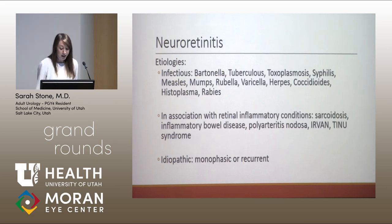While infection typically comes to mind as a common cause of neuroretinitis, other etiologies have been discovered. Infectious causes include bacterial, viral, protozoan, and fungal microorganisms. However, neuroretinitis has also been described with inflammatory conditions including sarcoidosis, inflammatory bowel disease, polyarteritis nodosa, idiopathic retinal vasculitis and neuroretinitis syndrome (IRVAN), and tubular interstitial nephritis and uveitis (TINU syndrome). In cases where no cause is identified, neuroretinitis is termed idiopathic.